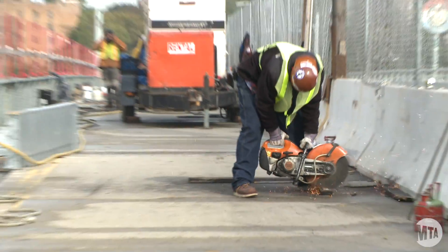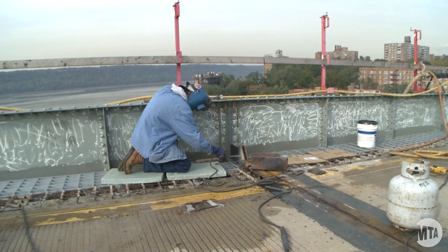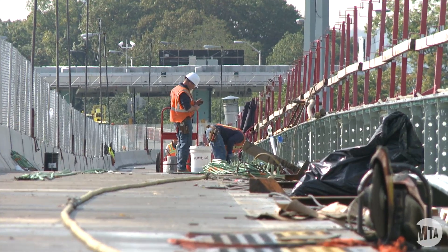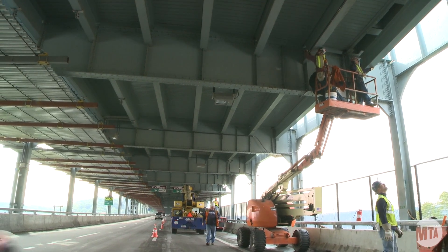Once we remove this structural element, we'll close all the steel below — all the beams and stringers and whatnot. We'll examine it and replace all the deterioration that we see with new supporting steel.